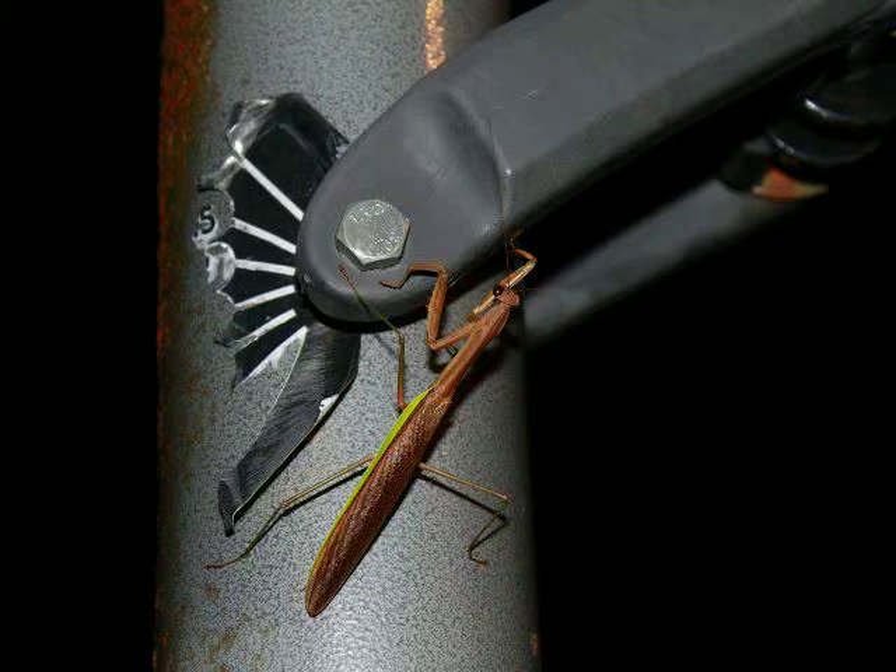They're the largest mantis species in North America, getting big enough that they have actually been observed hunting hummingbirds, which is pretty awesome. This one, although it was the size of the palm of my hand as I mentioned in the video, was actually a young mantis. You can tell by the green flanks on their abdomens — they thicken with age, and as you can tell this mantis had pretty thin flanks of green on its abdomen.